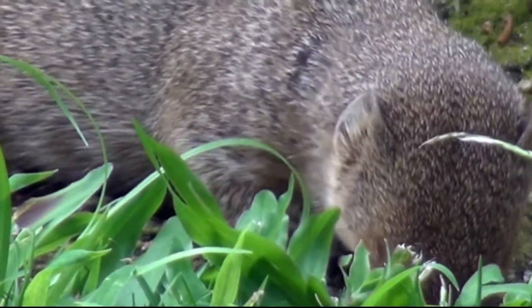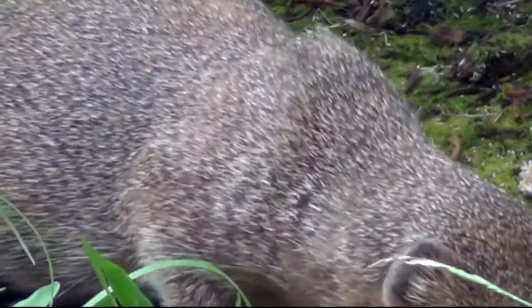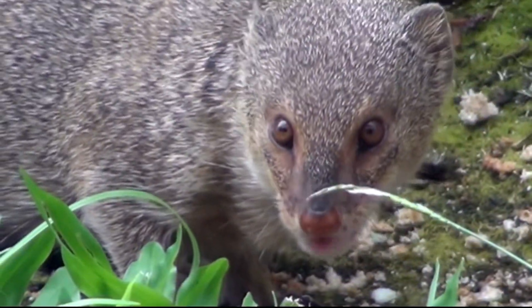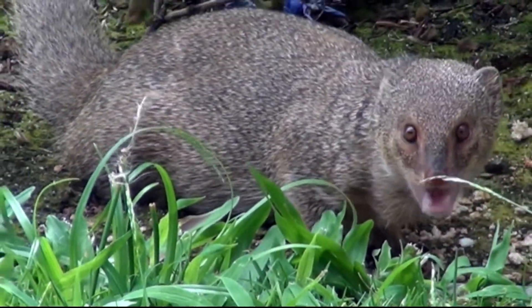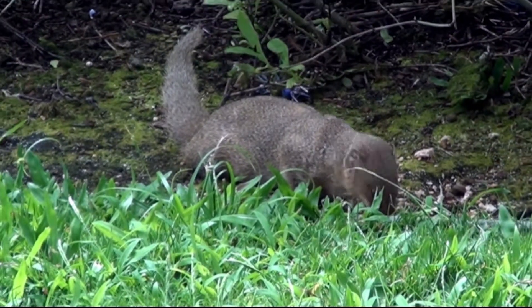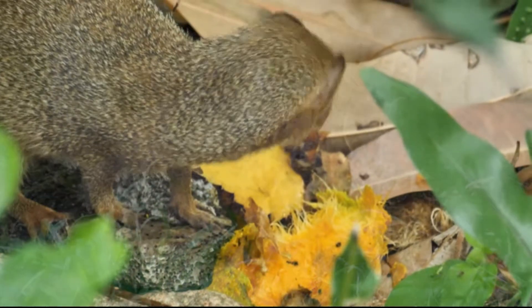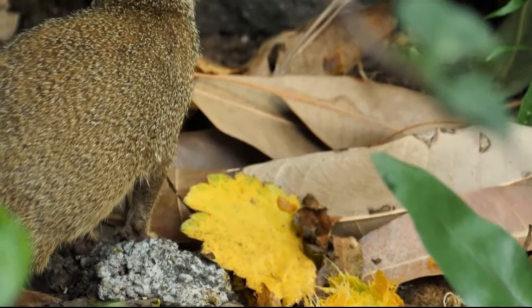Here at the Manoa campus, we have a wide variety of plants and animals that are unique to Hawaii. However, there are also numerous invasive species that can be seen scuttling about on campus. The most infamous of these is the mongoose — yes, that mongoose. The bad news for those who don't know is that the mongoose has been shredding Hawaii's beautiful ecosystem one bird at a time.